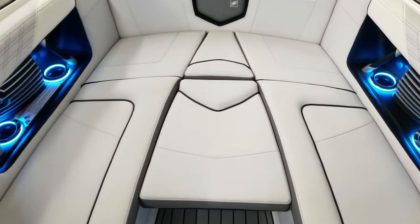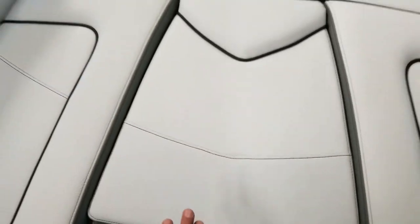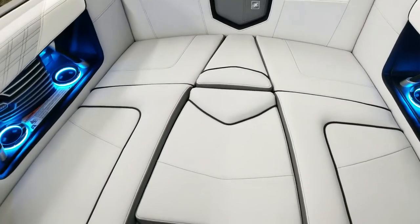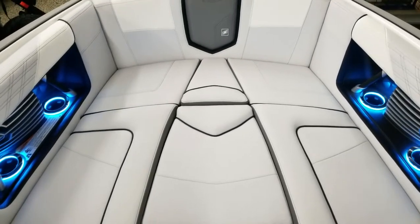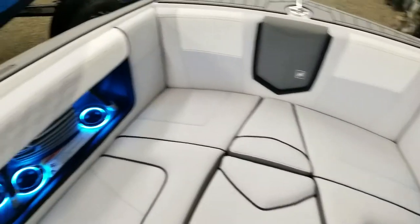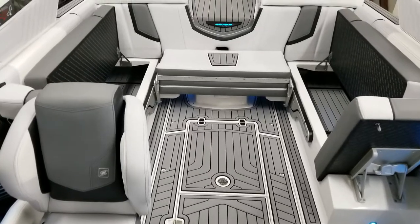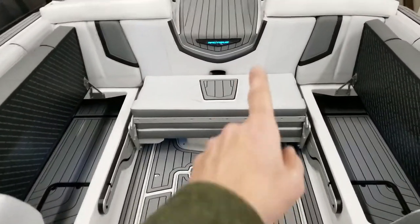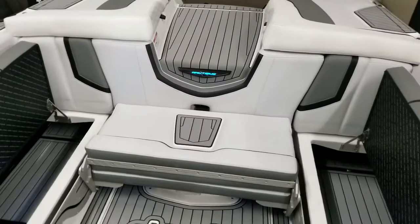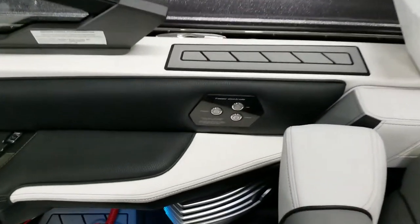Of course there are more cup holders and JL audio speakers up here. This bow piece is actually reversible — you can flip it upside down and it has sea deck for jumping in and out of the boat. There's lots of seating for friends and family up here as well, tons of room, more of those lighted Nautique logos, and over here are the buttons for the tower.